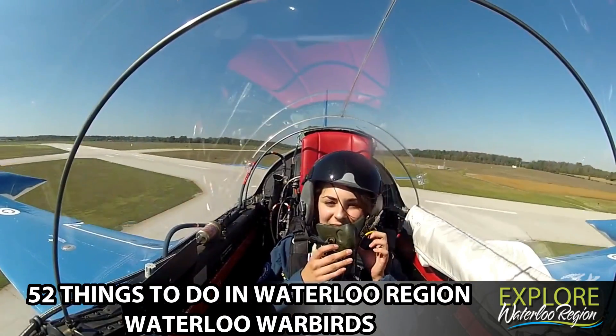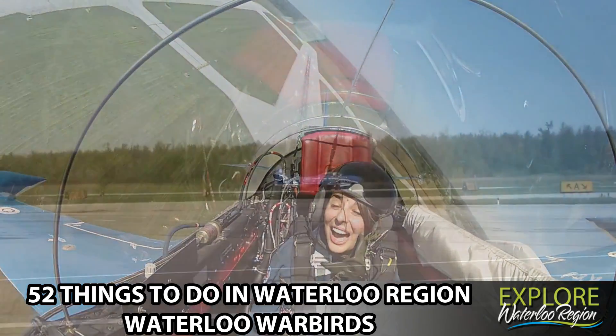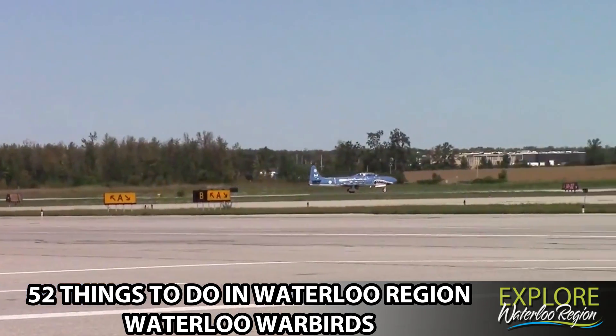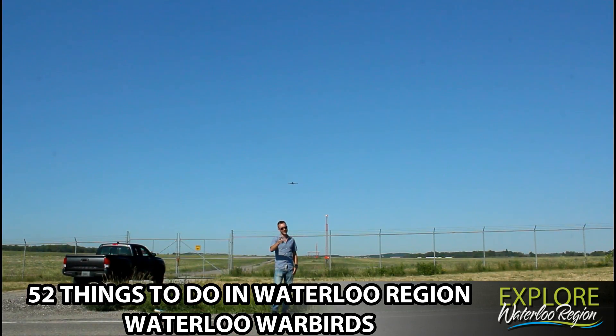Certain times of the year you'll have the ability to schedule an opportunity to soar the skies in one of these historic planes. A significant part of Canada's history — take flight with the Waterloo Warbirds. Thanks for watching everyone, until next time.